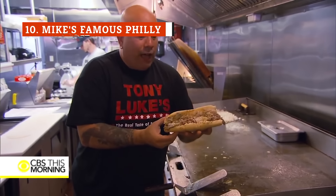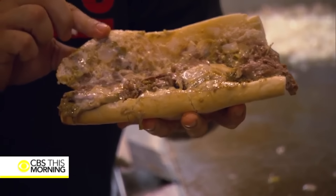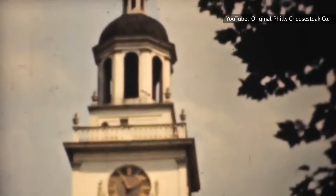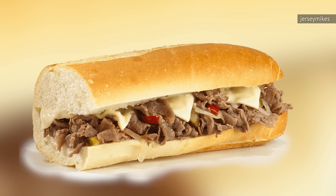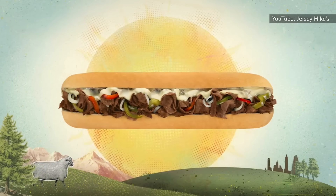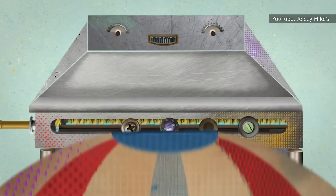Now, we all love a good Philly cheesesteak from time to time. It's something that is warm and comforting, and it'll bring you back to the first time you ever bit into an iteration of this iconic sandwich. Of course, the best place to grab a Philly is in Philadelphia, but we can't all be lucky enough to live there. So if you don't live in Philly, your best option may be getting the Mike's Famous Philly at Jersey Mike's. At Jersey Mike's, a cheesesteak is really something to behold — each one made the right way on a piping hot flat-top grill.